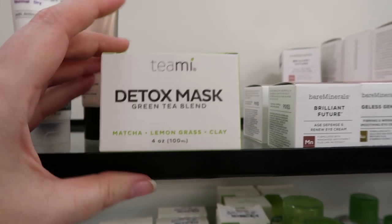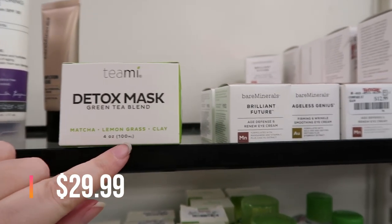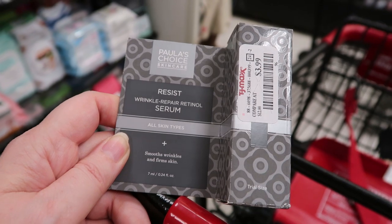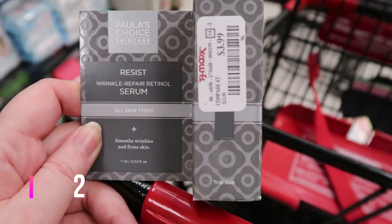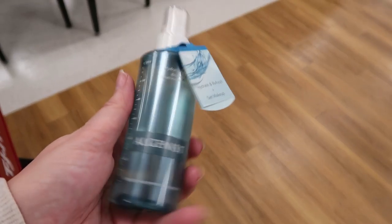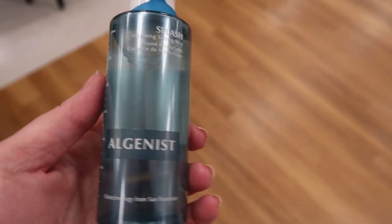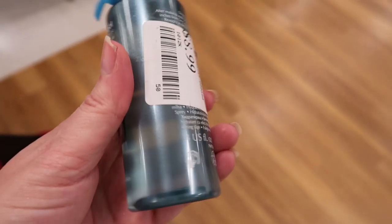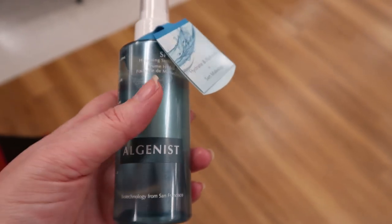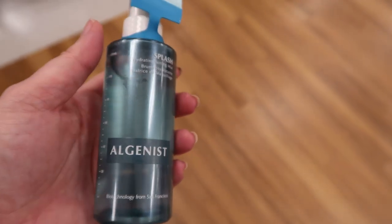Here's the Teami Detox Mask — matcha, lemongrass, and clay — at $9.99 for four ounces. This is Paula's Choice Resist Wrinkle Repair Retinol Serum, trial size, for only $3.99. And I found the Algynous Splash line Hydrating Setting Mist — normally $35, here it's $8.99. I checked the ingredients and there's no denatured alcohol, just a little bit of fragrance which I can handle. This one's coming home.